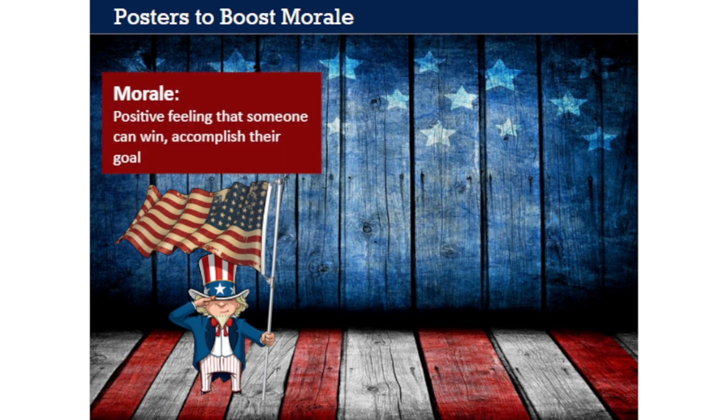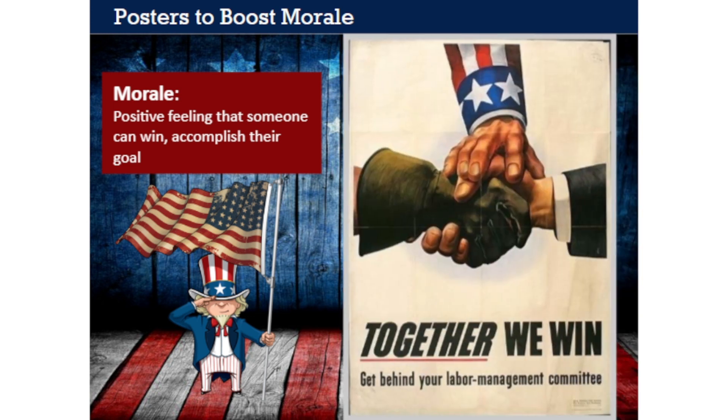Let's start by looking at some posters intended to boost the morale of the general population. Morale is the positive feeling that someone can win or accomplish their goal. Soldiers in combat clearly needed their morale to remain high, but so did civilians at home. People living through World War II in real time didn't know when or how the war would end. All they knew was that they faced dangerous opponents and an uncertain outcome, with the future of the world at stake. So it was important to make citizens feel like the war would be won and have a positive outcome. This poster has a simple but effective message: 'Together we win.'